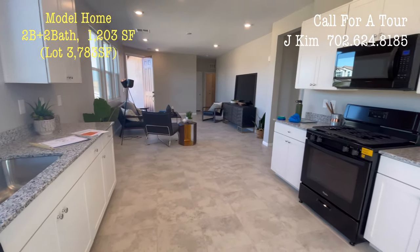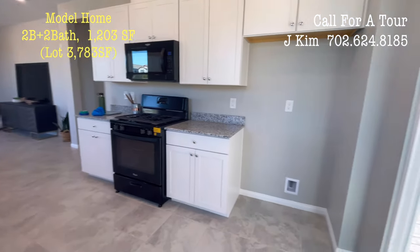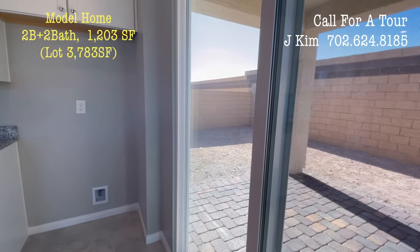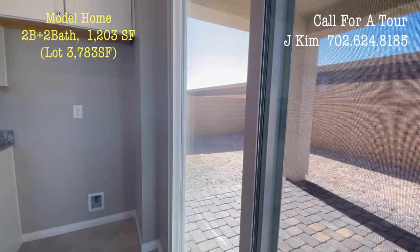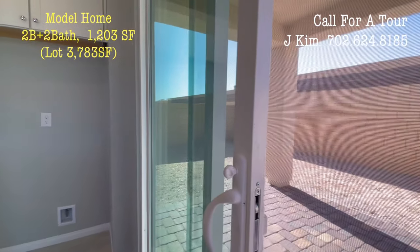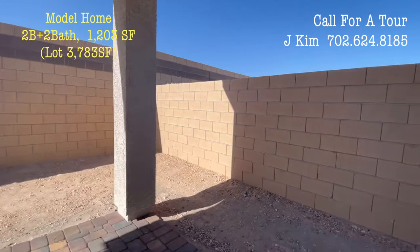If you want to buy a new home, you will be able to buy a new home. Please designate Realtor J as your agent in advance. I have the most model home information available, so if you want to purchase a builder's model home, please contact me anytime.